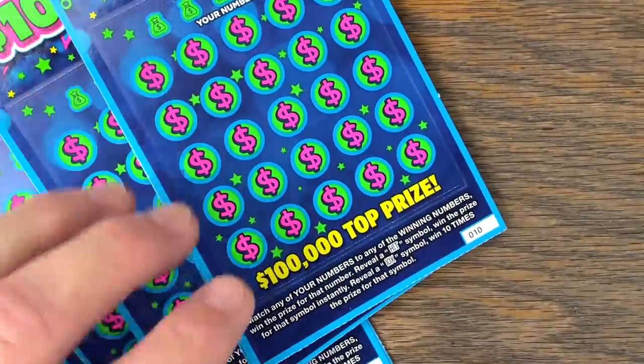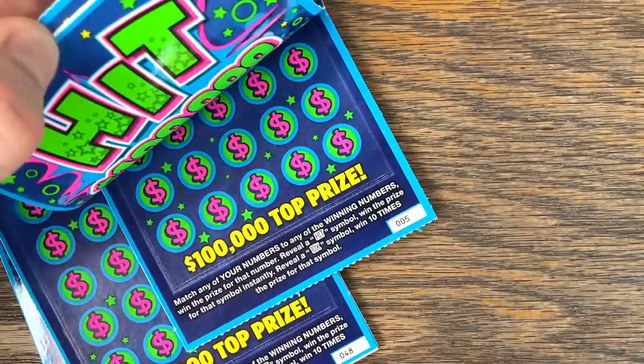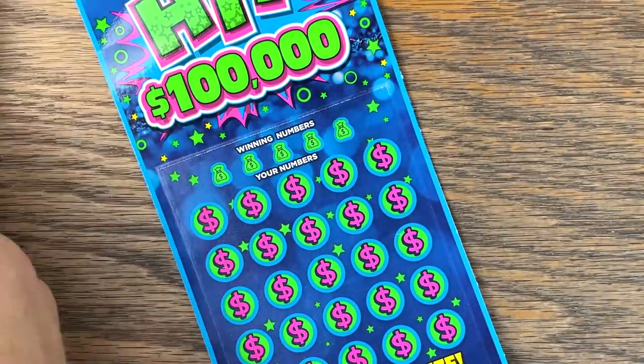So $125 in total. From the first store, tickets 10 through 14. We've got 49 through 53. We've got the first pack, one through five. We've got 48 through 52, and we'll start off from the first store, 42 through 46. Let's see if we can't find a nice big huge win on Hit 100,000.